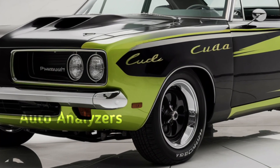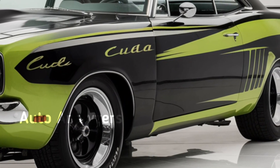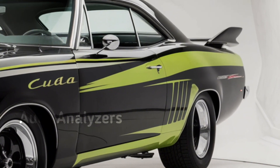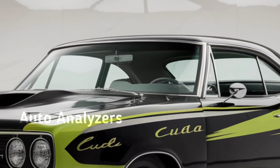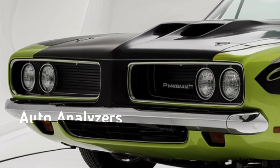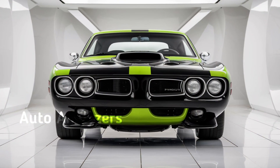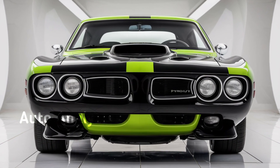So who's the 2025 Plymouth Hemi 'Cuda for? If you're a fan of raw power, stunning design, and a piece of automotive history, this car is for you. It's not just a revival of a legendary nameplate — it's a statement that American muscle is alive and well in the modern era.